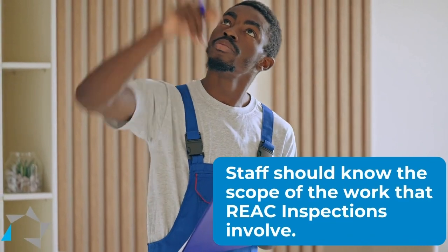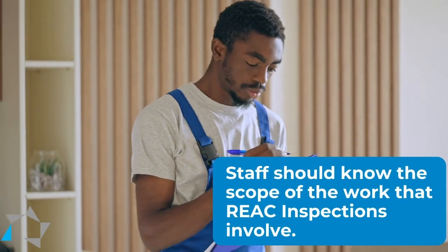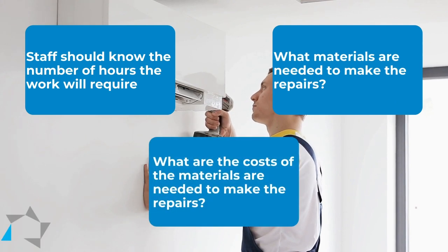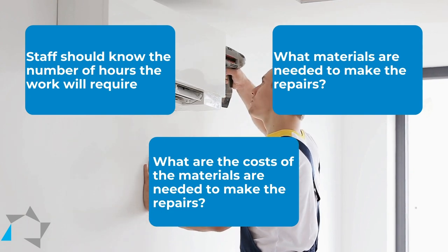staff needs to know the scope of work that's involved, which includes knowing how many hours it's going to take your maintenance to do it, the material that will be needed to make the repairs, and the cost of the materials to make the repairs.